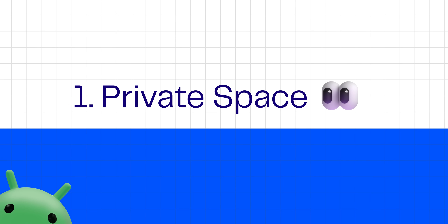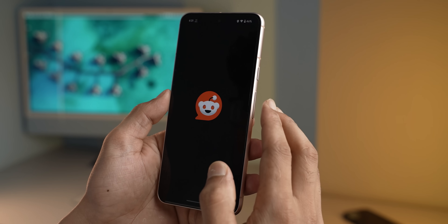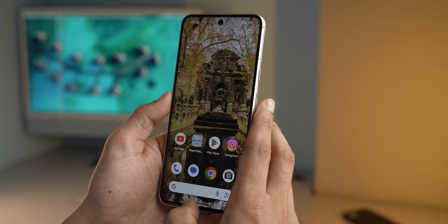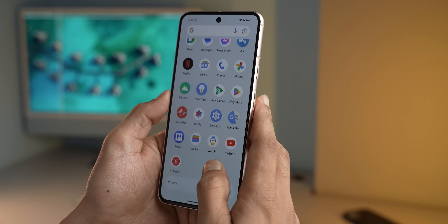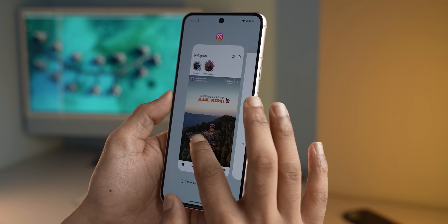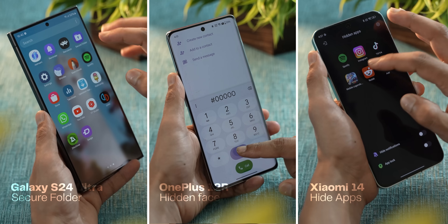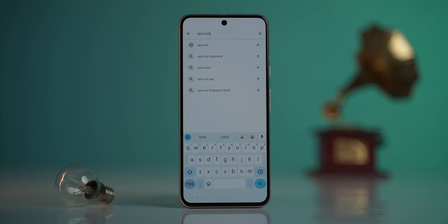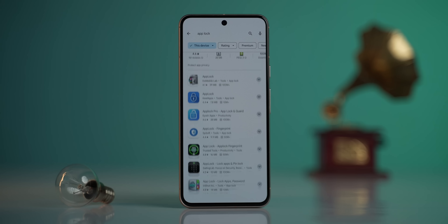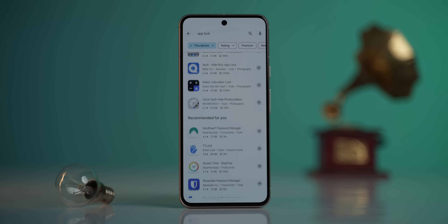One of the features that I have absolutely loved is called private space. It's basically a separate hidden space where you can store all your private sensitive apps so that these apps don't show up in the app drawer or anywhere else — not even in the notifications or the recent apps menu, nowhere. I know this is not something new and we've seen similar features built in on Samsung, Xiaomi, and OnePlus devices too, and there are a dozen apps in the Play Store for the same purpose. But to get it built in on Android is neat.